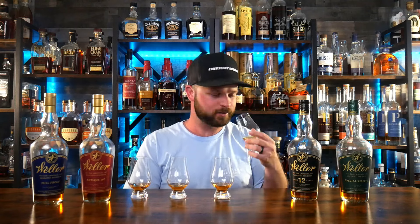Without further ado, let's start with the Weller Special Reserve on the far left. This is their baseline bottle of bourbon coming in at 90 proof and it's the cheapest out of the bunch. The nose is super sweet with lots of vanilla. I get a little earthy tone coming off the nose but overall it's a very nice, easy, approachable nose.